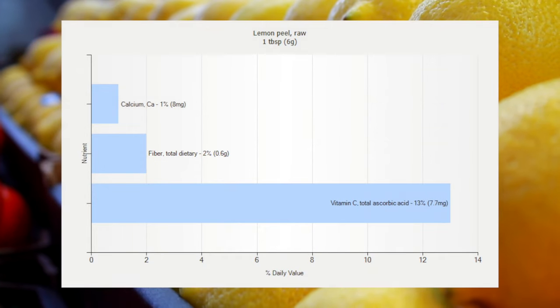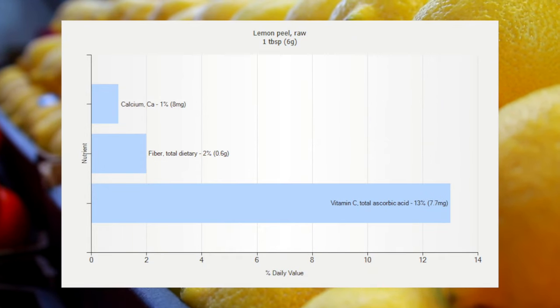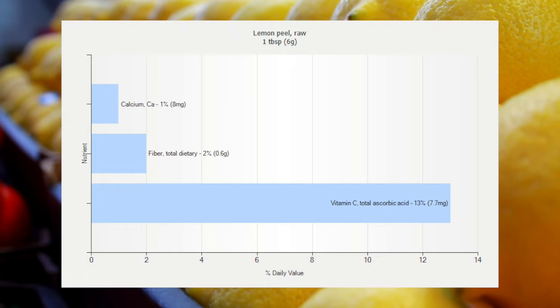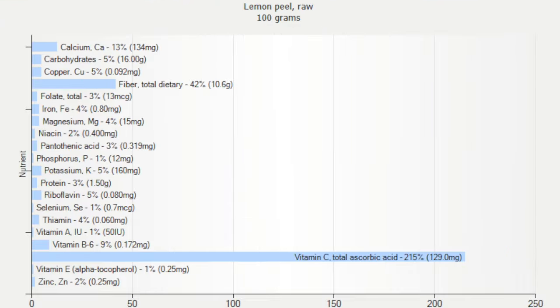Lemon peels are packed with high amounts of fiber, vitamin C, and provide 9% of the daily vitamin requirements in only one tablespoon. Additionally, it boasts a small amount of calcium, vitamin A, beta carotene, folate, potassium, and magnesium. In fact, it has a whopping 10 times more vitamins than the actual lemon juice. That's impressive.